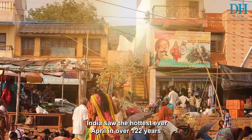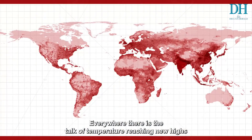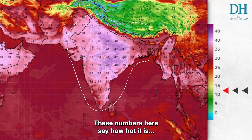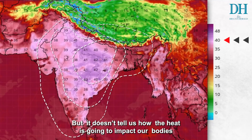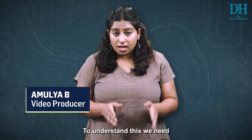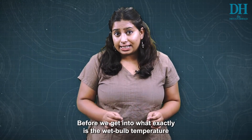In 2022, India saw the hottest ever April in over 122 years. Everywhere there's talk of temperatures reaching new highs. These numbers say how hot it is, but they don't tell us how the heat is going to impact our bodies. To understand this, we need the wet bulb temperature.